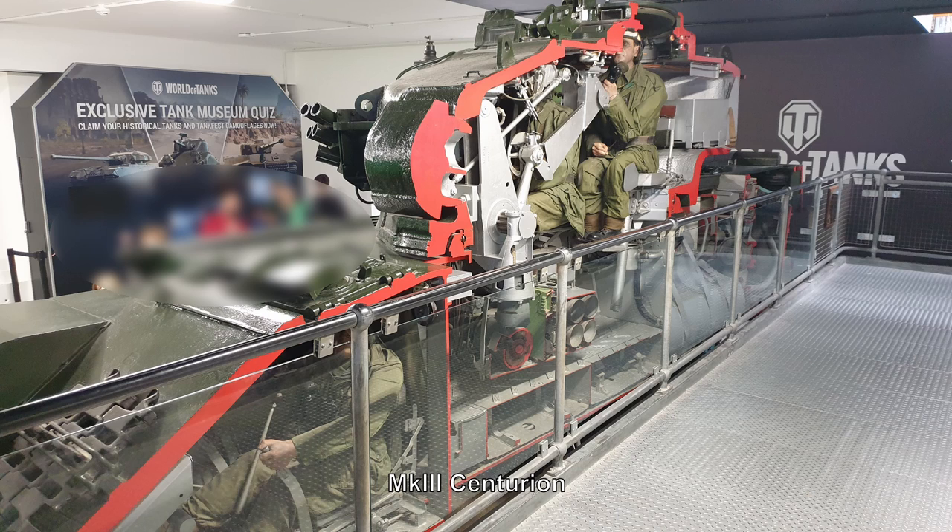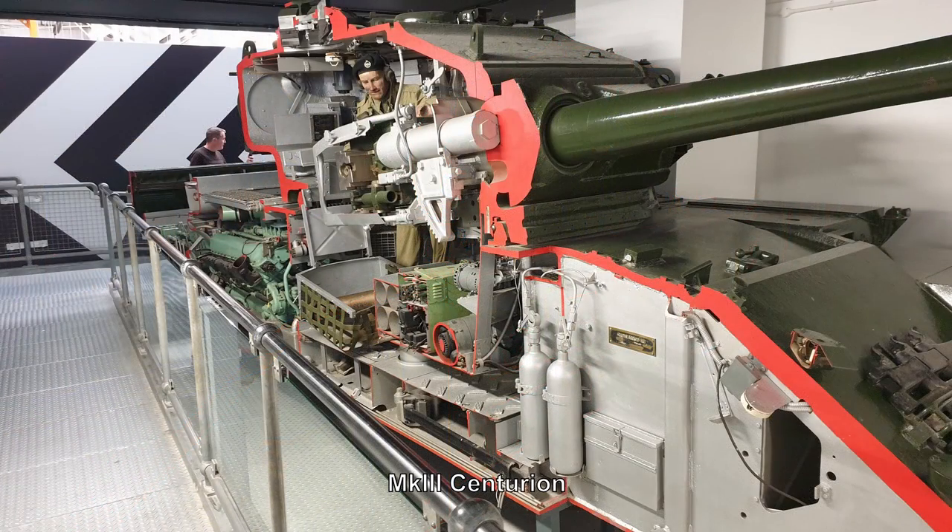This is an exhibit I was particularly interested in — it's a Mark III Centurion that's been basically sliced in half so you can see the insides. I was quite fascinated with this from an engineering standpoint. How exactly did they cut that in half? Answers on a postcard if you know, but it was a fascinating exhibit.